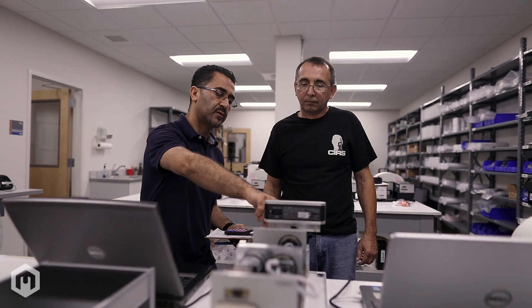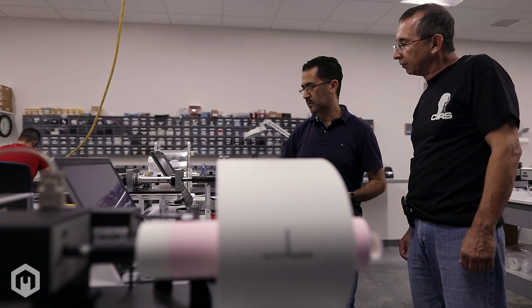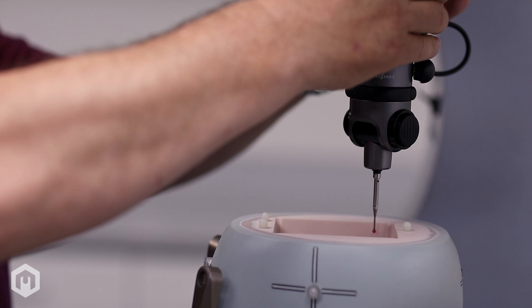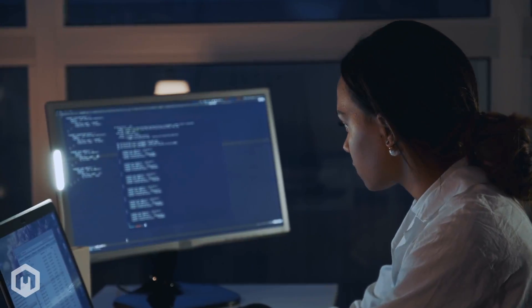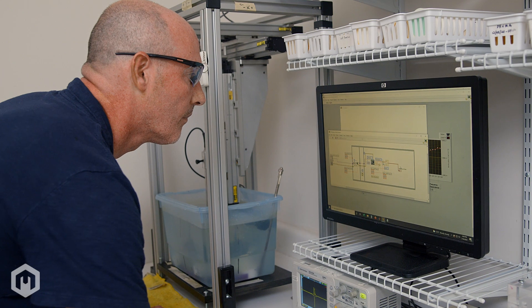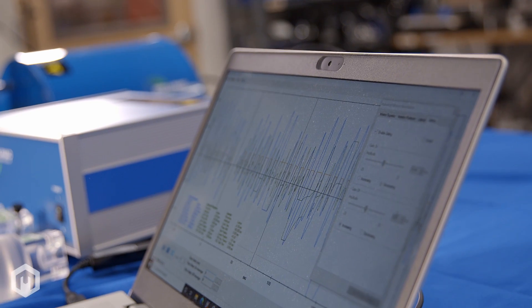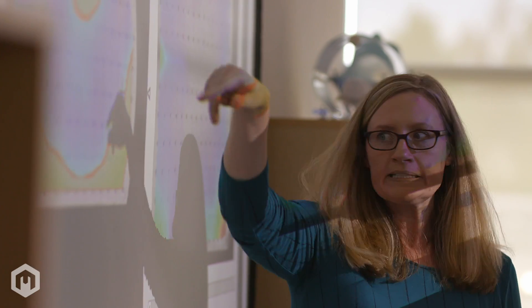A fully equipped electronics assembly and testing space supports CIRS's entire line of dynamic Phantoms. Our software development team utilizes several tools including LabVIEW prototyping software, proprietary motion management software, and MATLAB numerical computing software.